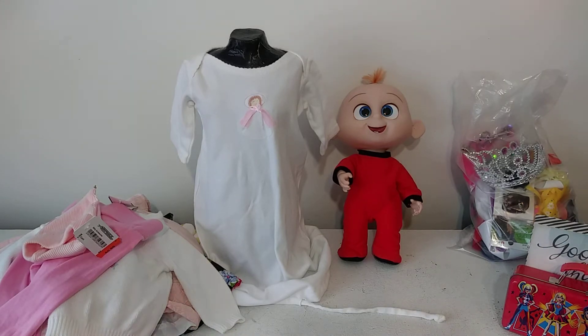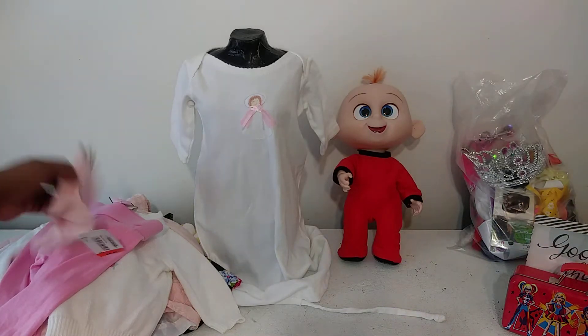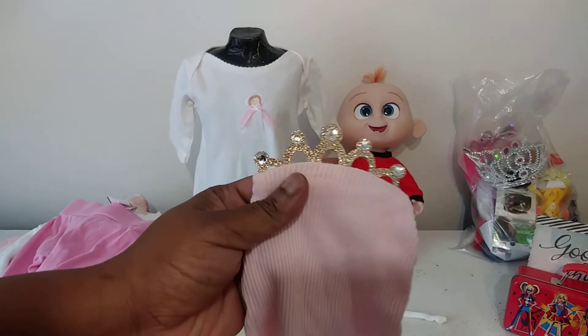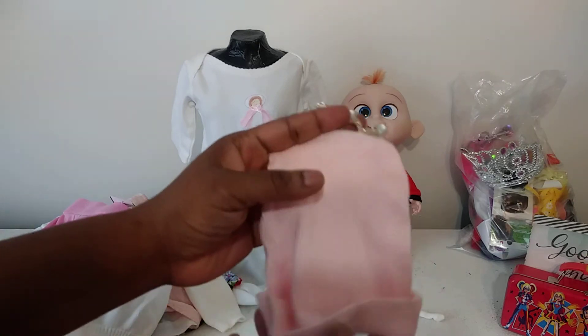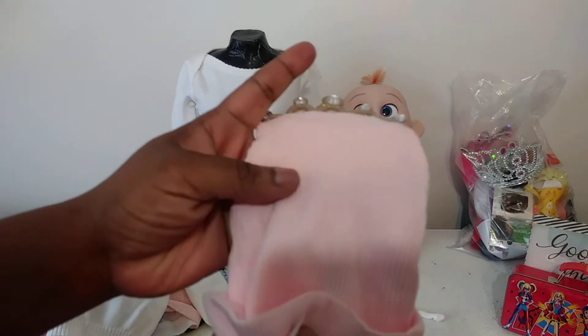Now I'm going to go ahead and show you the clothes. I saw this cute little hat with a tiara or crown at the top, so I went ahead and got that because I can always match it up and it looks really pretty. I paid 99 cents for that.